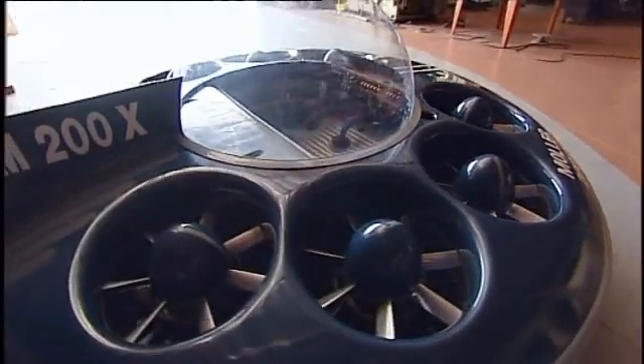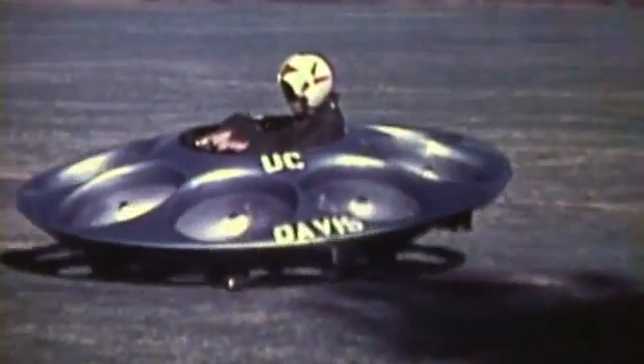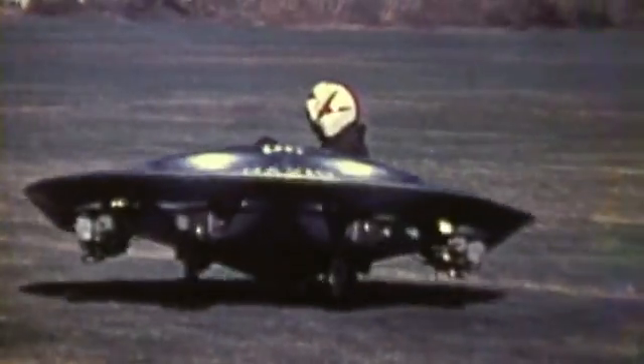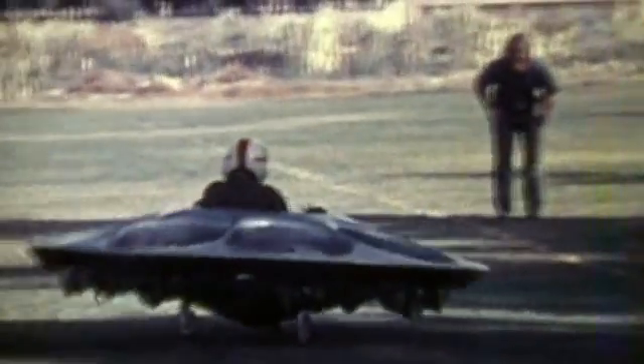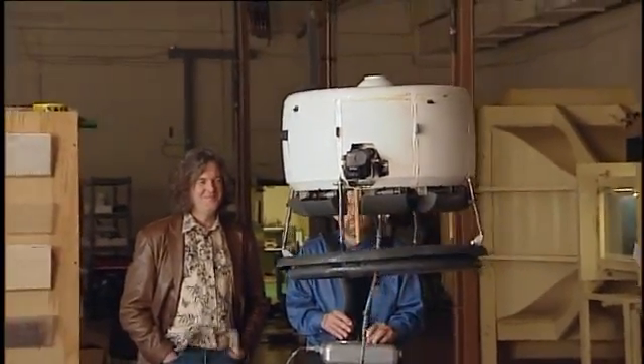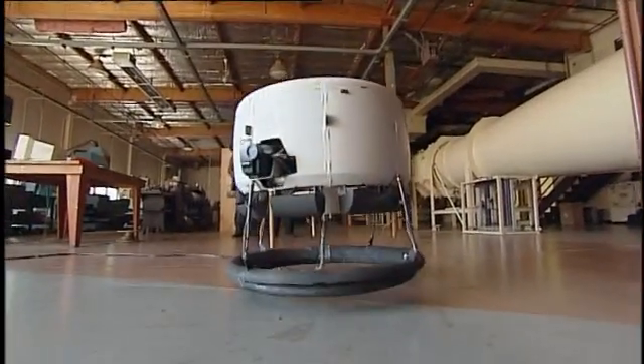But then he encountered the problem of control — or lack of it. Not wanting his craft to be the preserve of elite fighter jocks, he developed a fly-by-wire control system using his AeroBot. When this control system is incorporated into a real flying car, how difficult would it be for the driver of a normal car to learn it?